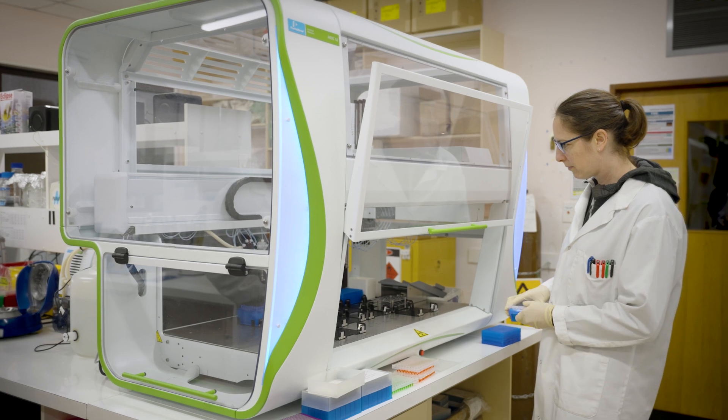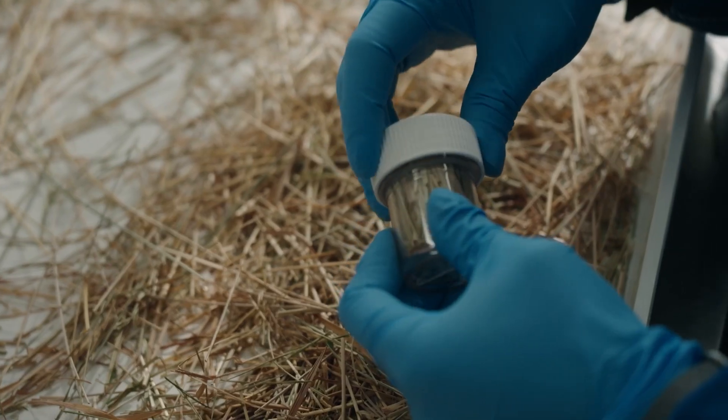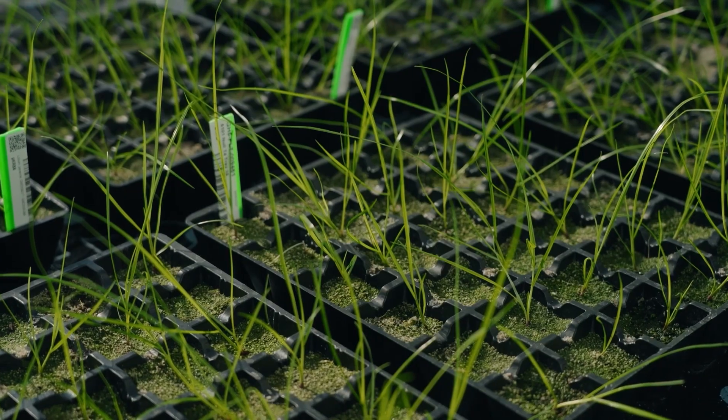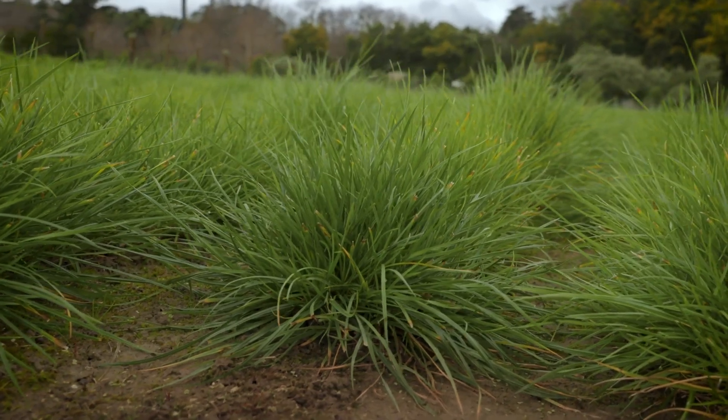The one thing that we are really proud of and excited about in terms of what we can do using science to actually make sure we can feed the world is using some of the genetic diversity that we know is in places like the Margo Ford gene bank, which we hold here in New Zealand. It's a global collection of all the grasses and all the genetic diversity within grass that we could harness and then bring to farmers.